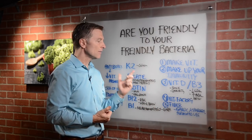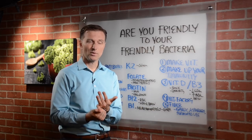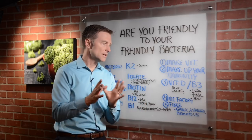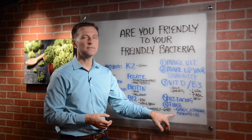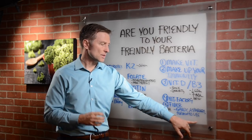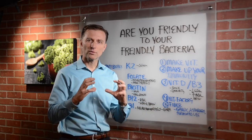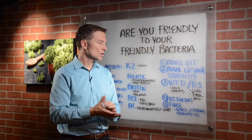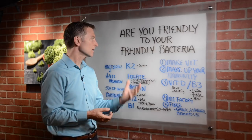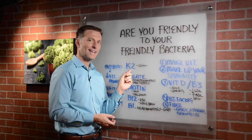They live off of fiber, so when you consume vegetables, we want to feed them vegetable fiber, not grain fiber. Fermented vegetables — sauerkraut, kimchi — all fermented vegetables are very, very good. Asparagus, garlic, they're all really good fibers to feed your friendly microbes.